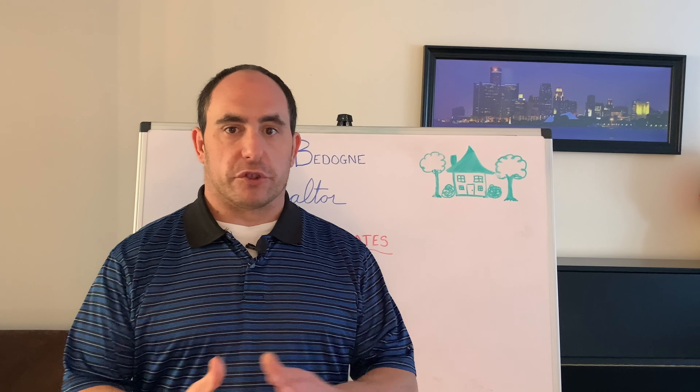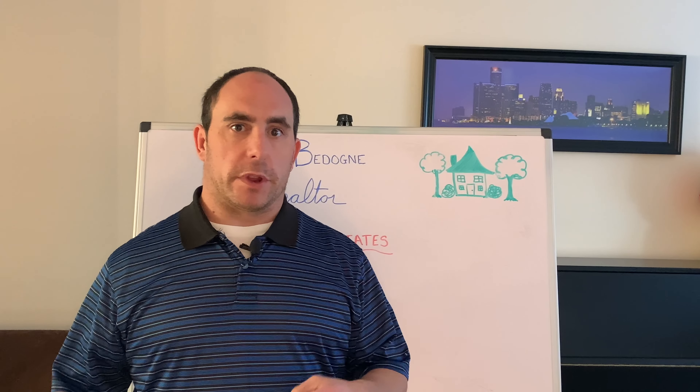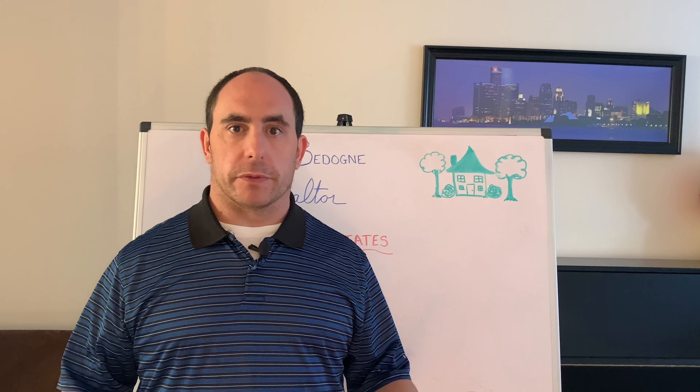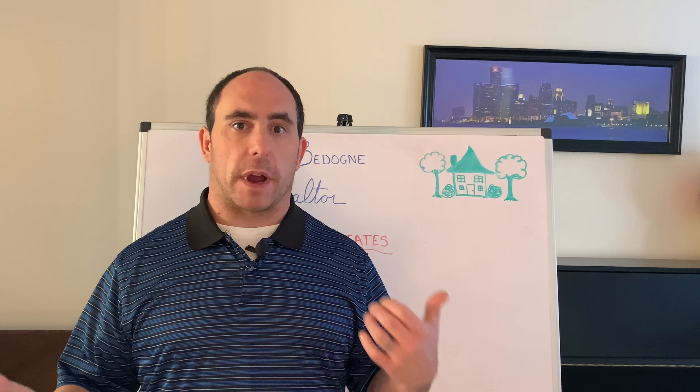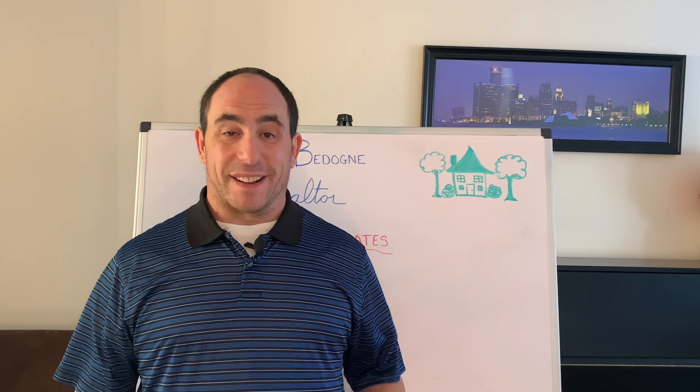Hello everybody, my name is Joe Budone and I'm a real estate agent. In this video we're going to cover some of the periphery type of items that homeowners might find desirable once they purchase a home.